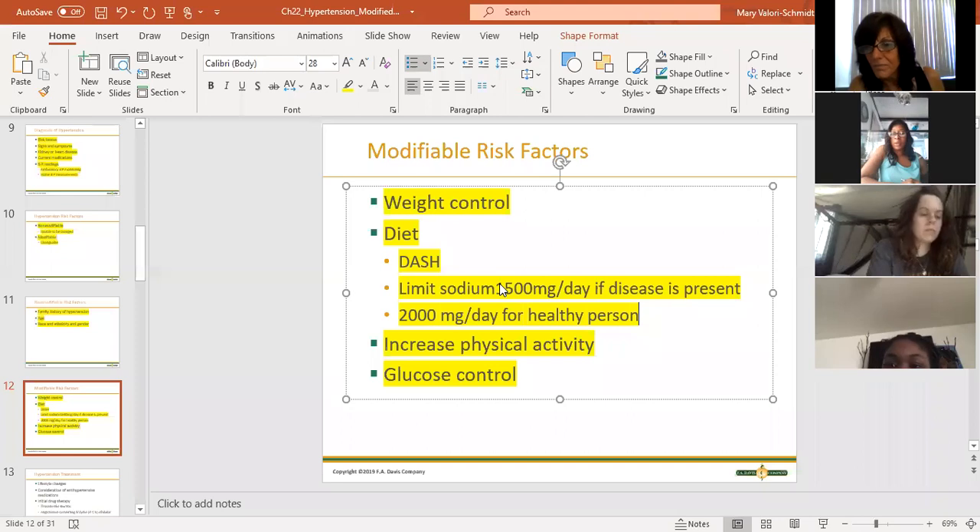You already went over your sodium limit in one can of chicken noodle soup - and it's harmless-seeming, right? That's the problem with hidden sodium.